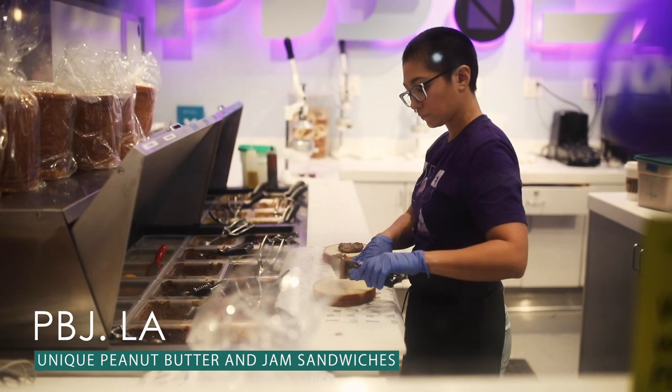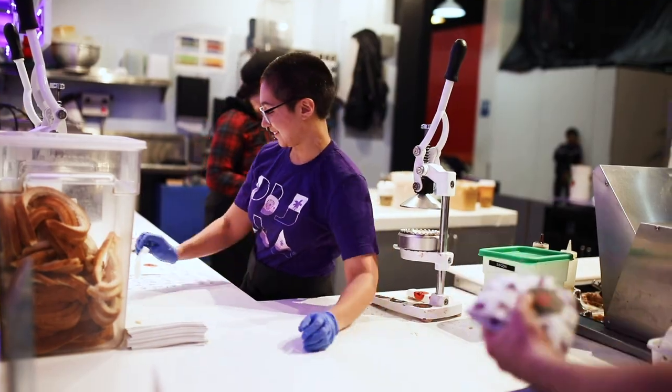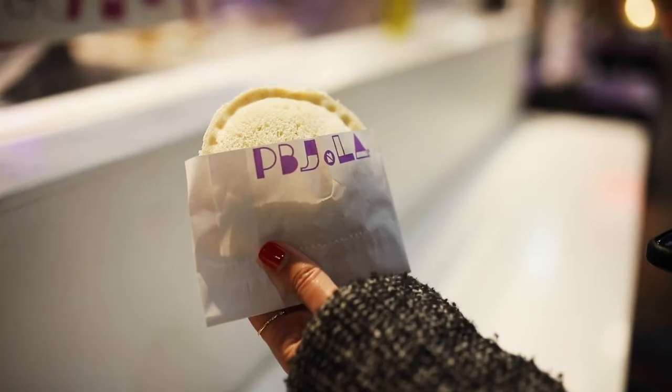PBJLA is a great stop for a snack. They offer classic and unique peanut butter and jam sandwiches. All of their nut butters, jams, and milks are house-made from scratch with organic ingredients. We went with the New School Sandwich that used almond butter instead of peanut butter.